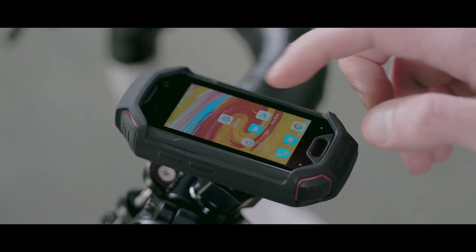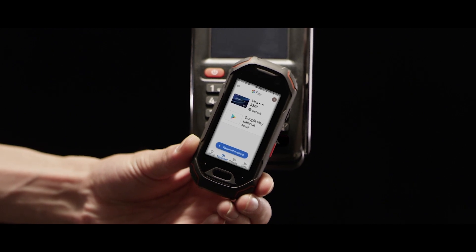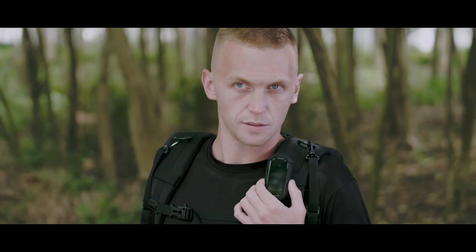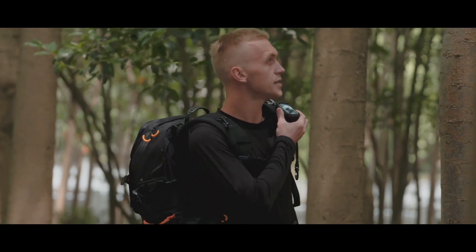Easily unlock the phone with your fingerprint. With the NFC function, you can enjoy the convenience of Google Pay. Atom also can be used as a walkie-talkie with the built-in Zello app and the PTT button.